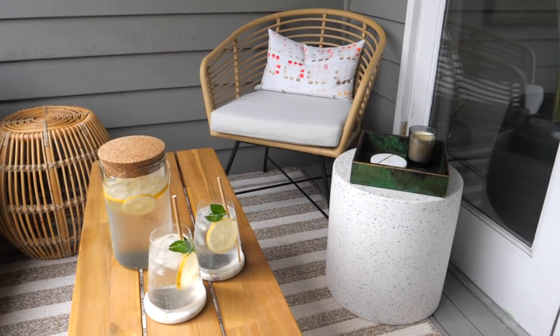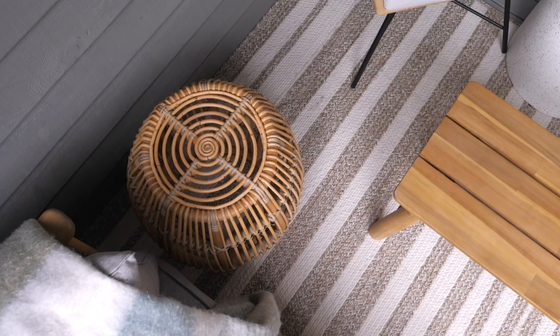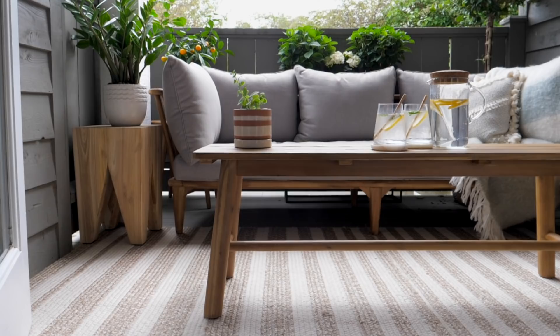I have an outdoor rug in light tones of cream and beige — it's striped which works perfectly with all of my wood tones outside. This was a total fluke but it fits perfectly wall to wall in my outdoor patio. What I love about having an outdoor rug in this space is that it automatically creates an outdoor living room feel. It's really about bringing the indoors outside just as much as it's about bringing the outdoors inside.